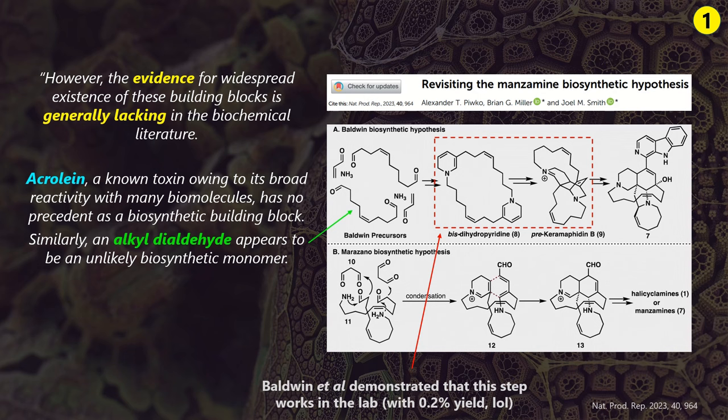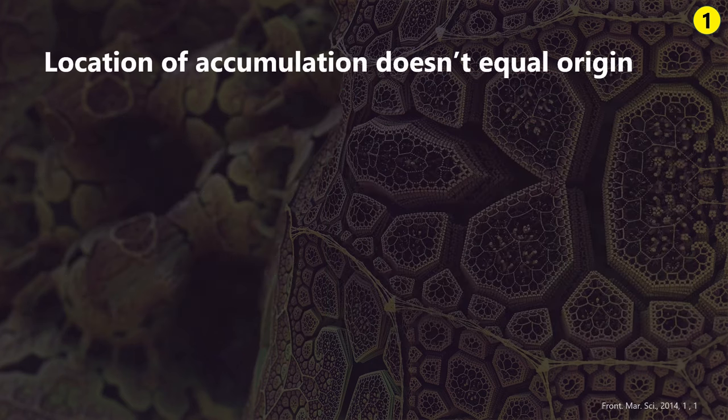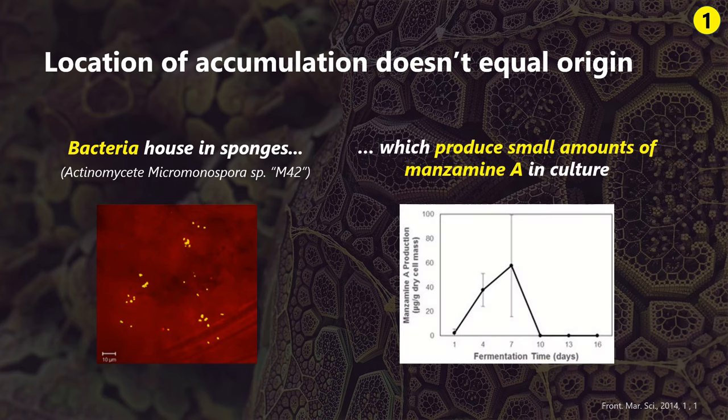Acrolein is usually generated as a byproduct of catabolic processes and is rapidly metabolized to less toxic species. The supposed dialdehyde is extremely reactive and doesn't really have a biological function. Ammonia is obviously commonly encountered, however not in its free form. So still in 2023, there are new suggestions to the first few steps of this biosynthetic cascade, including the postulation of free fatty acids as initial building blocks. This might be sensible because many different cousins of manzamine feature varying chain lengths and most commonly Z-alkenes, just like most unsaturated fatty acids.